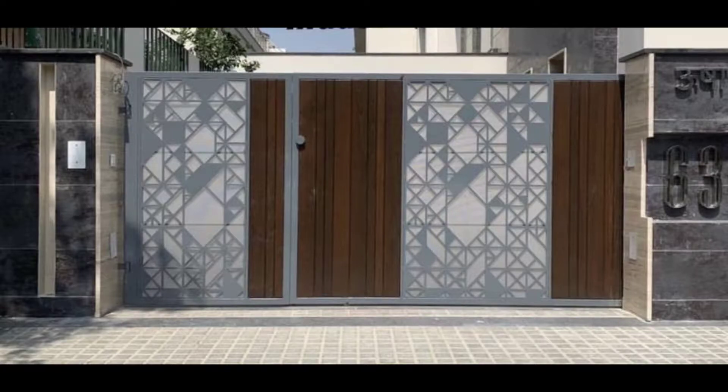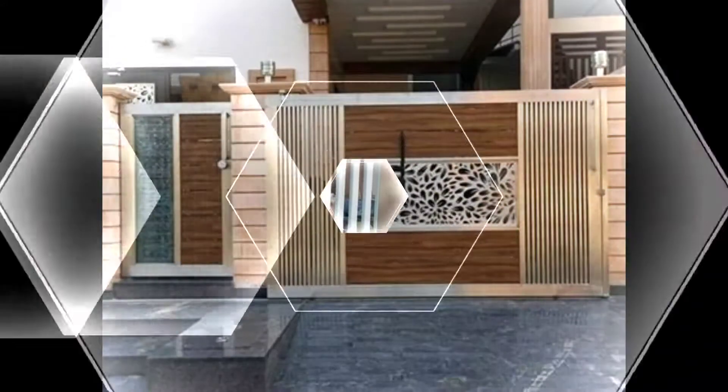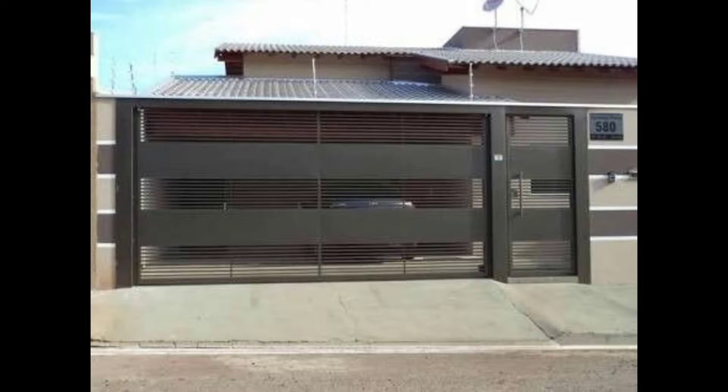Hello everyone, welcome to the Exterior Magazine channel. If you like this video, don't forget to like and subscribe. The easiest way to boost your house appeal is to add a stunning fence and front gate. A great design will showcase your home, your garden, or your spectacular lawn. Front gates are also installed for more practical reasons: privacy and security.